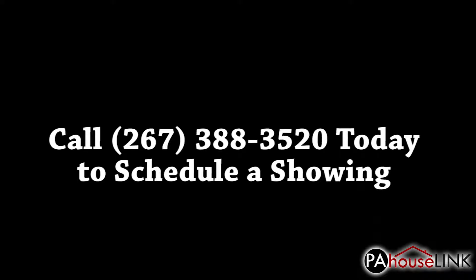That's all for our tour of 3 Oak Ridge Drive, Langhorne, PA 19047. If you have any questions or would like to set up a showing, please give us a call at 267-388-3520 or email us at tmet@pahouselink.com and we'll get you taken care of. Thanks for joining me on this video walkthrough, and be sure to check out our other properties right here on pahouselink.com.